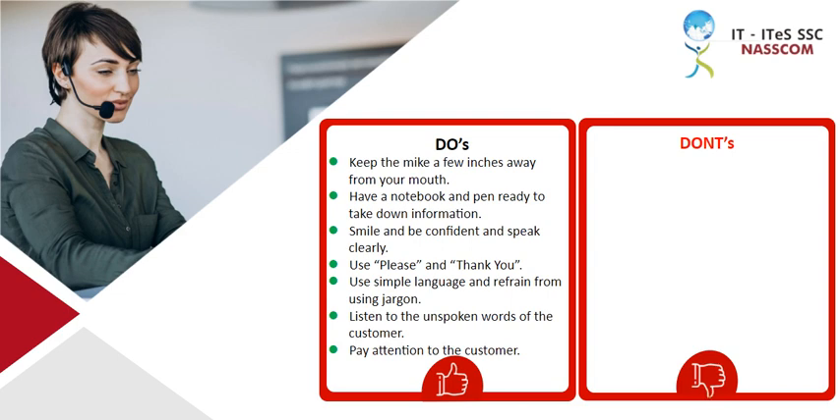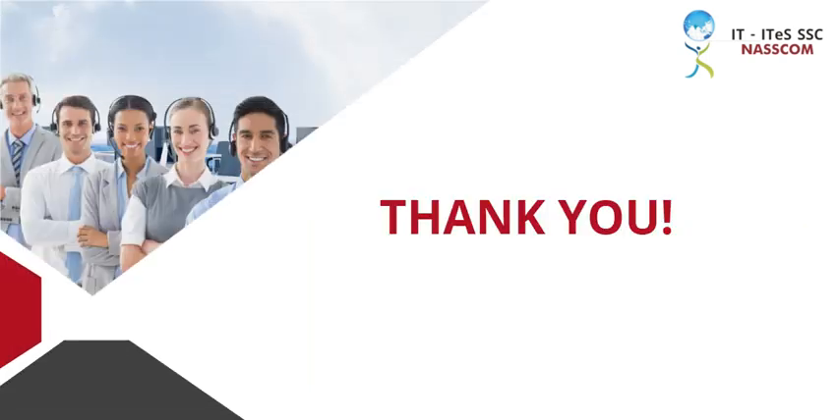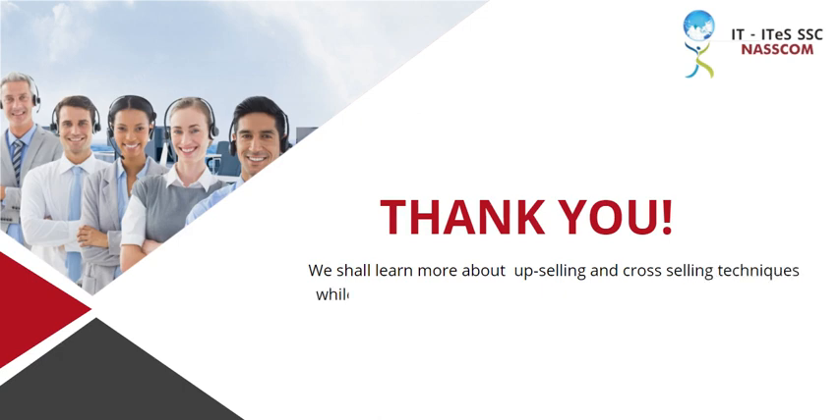Don'ts: Do not eat or chew food when on a call. Avoid use of jargons, slangs, and technical words. We have reached the end of this course. Hope you have enjoyed your session. We shall learn more about upselling and cross-selling techniques while making outbound calls to customers in the later courses.